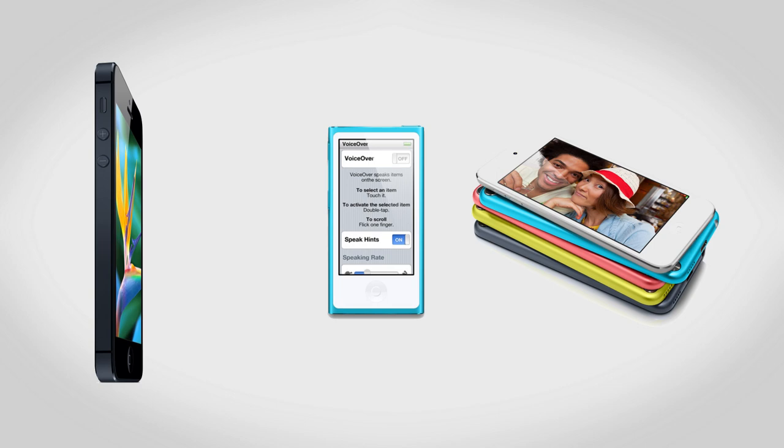Hey guys, this is Austin and today I'm here with a recap of the new Apple event. They announced quite a few new things including a new iPhone, new iPod Touch, as well as a new iPod Nano. To start with, let's talk about the new iPhone, the iPhone 5.